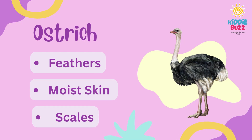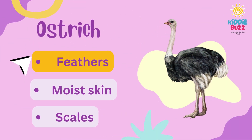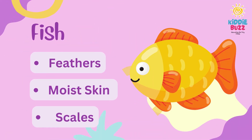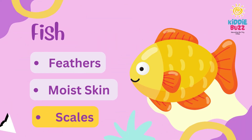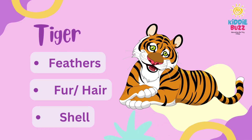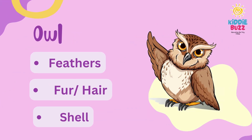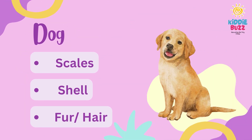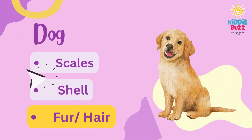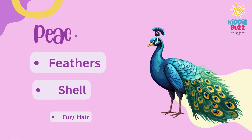Next is ostrich. What about fish? Next is tiger. What about owl's body covering? The next animal is elephant. Next is dog.